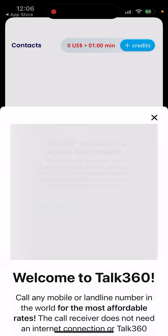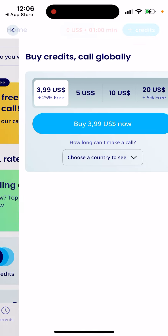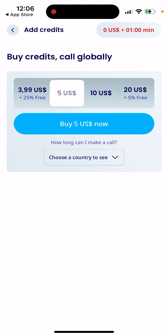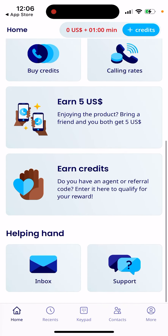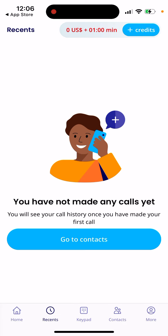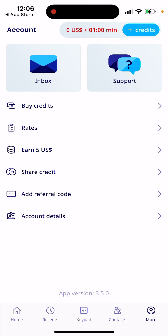On the home screen, you can make a free one-minute call. You can buy calling credits — for example, five dollars or four dollars packages. You can also earn credits. There are recent calls, a keypad, contacts, and a more section. You can buy credits directly from here.